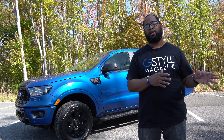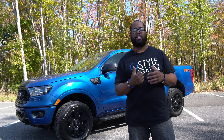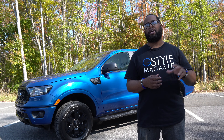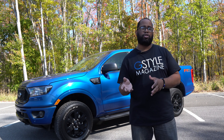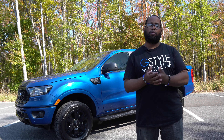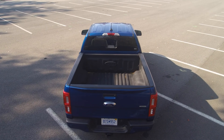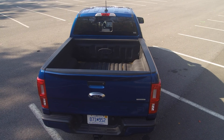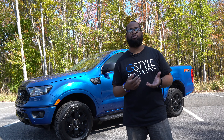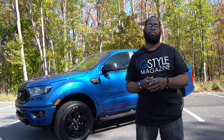The Ford Ranger is definitely a capable truck that is fun to drive and can accomplish many needs, especially if you're not looking to get the F-150 or the Super Duty. The Ford Ranger has about 7,500 pounds of towing power, so if you want to hook something up to the back, it definitely has you covered. It also has about 1,800-plus pounds of payload capacity. So even though it is a little bit smaller than the F-150, it is a very capable truck, and starting at $28,000, that's not too bad on the price.